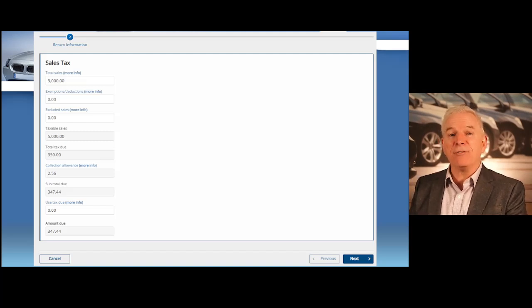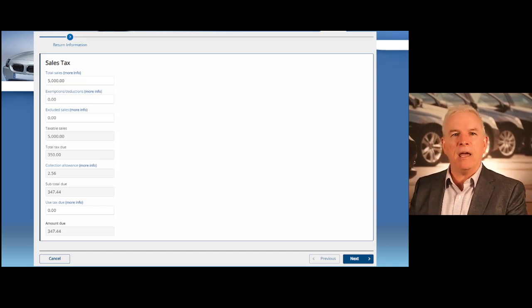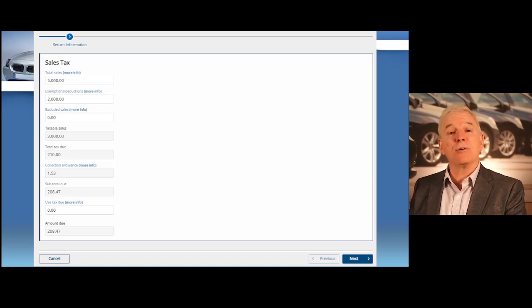This small discount makes it profitable to pay your sales tax early or on time. If you sold one vehicle in a month for $5,000 with no trade and you're paying on time, your discount would be in effect, and you'd only pay the state $347.44. Now let's throw in a trade-in. Let's say we sold one car this month for $5,000 and took a $2,000 trade-in. You enter $5,000 in the total sales box and $2,000 in the exemptions deduction box. The taxable sales will automatically populate, and with your on-time discount, you would pay the state $208.47 on this transaction.